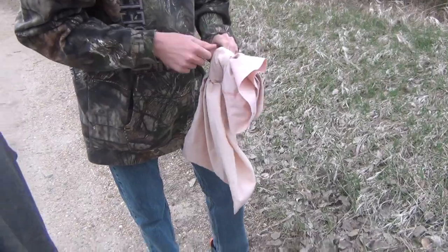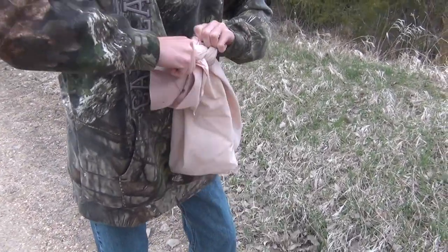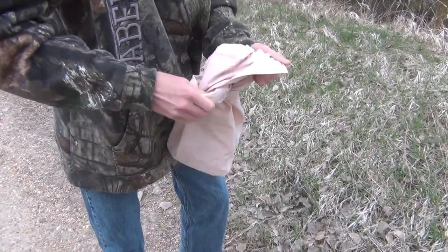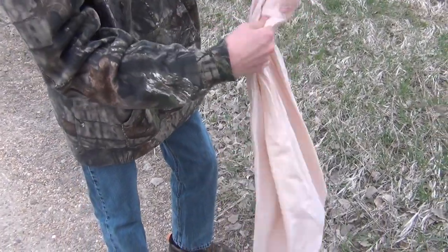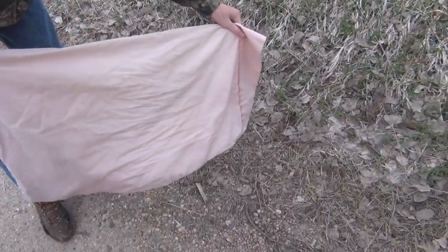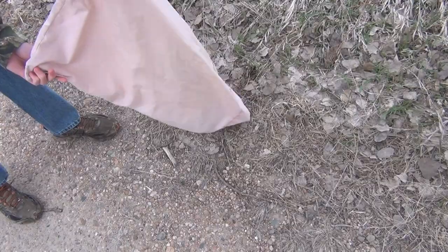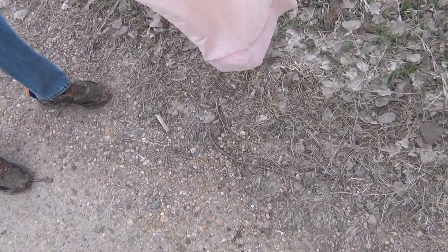Take our snakes far enough away from the house, open it up and let them out. There he goes.